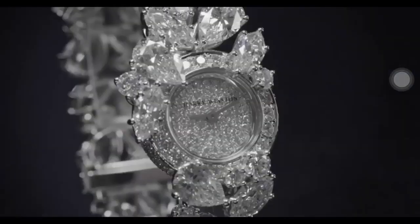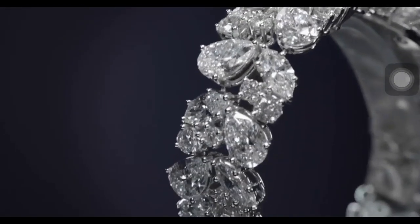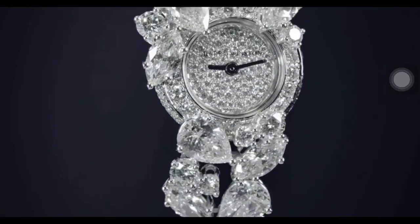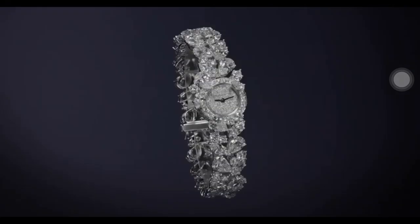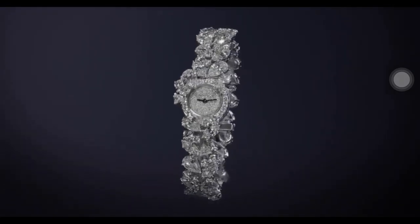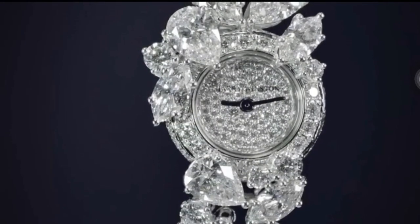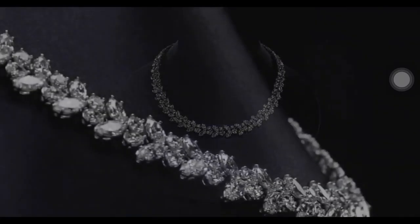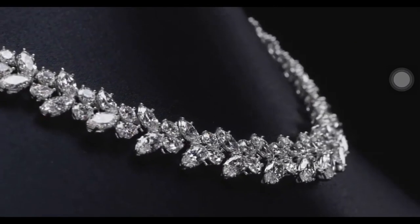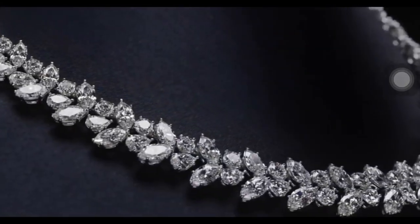Also included in the collection is this beautiful cluster timepiece. Mr. Winston felt strongly that the natural beauty of a diamond should stand at the forefront of all Winston design. In this exceptional cluster timepiece, the house's signature style comes to life through a dazzling array of round brilliant, pear, and marquise shaped stones that capture the light from all angles. Inspired by the beauty of a holly wreath glistening with snow, Mr. Winston recognized the potential of grouping fancy cuts of diamonds to create sculptural, three-dimensional designs.